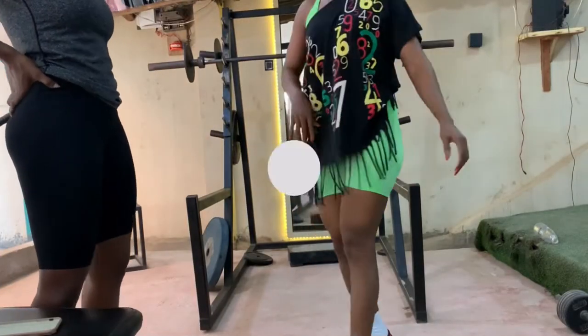Hey queen, welcome back to my YouTube channel! It's your girl Destiny of Black Mom's Fitness. Today I want to take you through my ultimate booty pump.